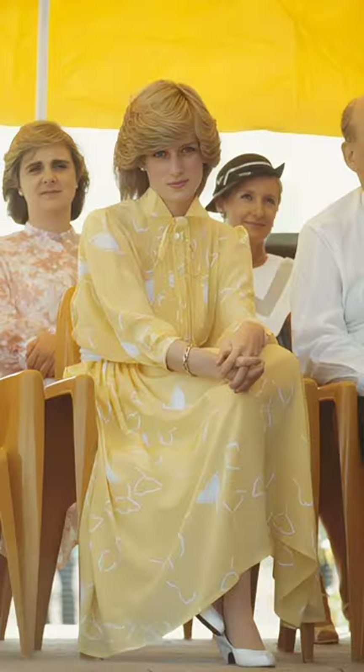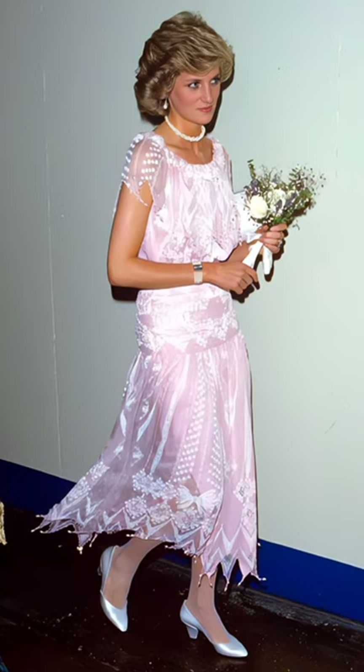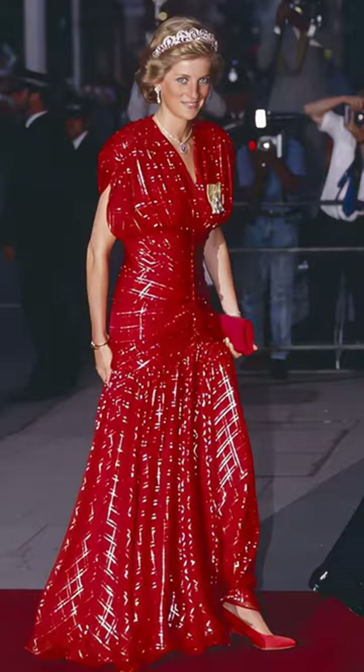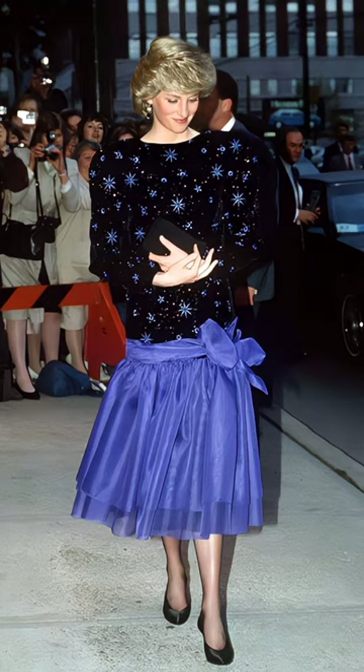How did Princess Diana choose the color coordination of her dresses, shoes, and handbags? Princess Diana was considered a fashion icon during her time, and she had her own ways of choosing the color coordination of her dresses, shoes, and handbags. There were some tips and factors she may have considered when selecting those combinations.